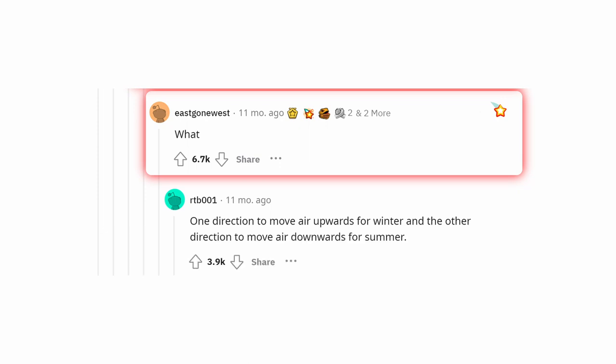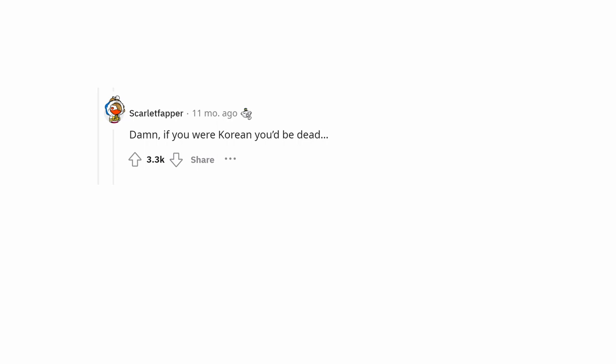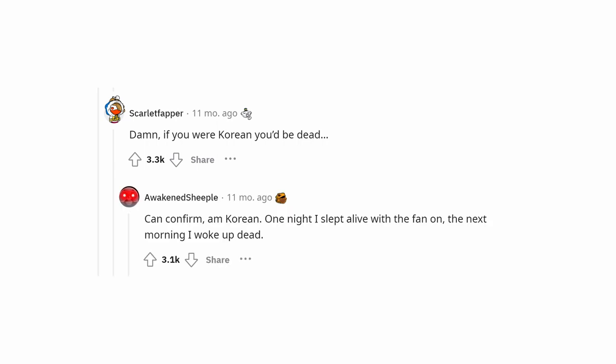One direction moves air upwards for winter and the other moves air downwards for summer. Damn, if you were Korean you'd be dead. Can confirm — am Korean. One night I slept alive with the fan on; the next morning I woke up dead.